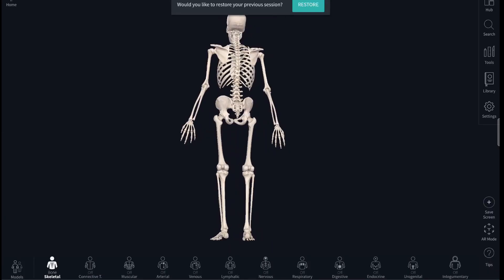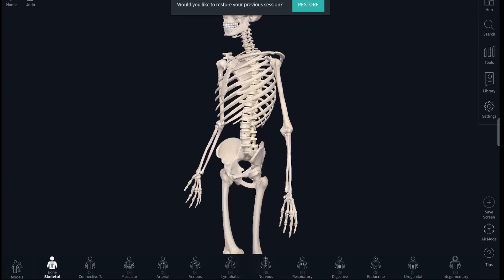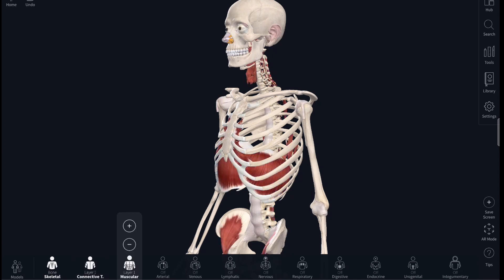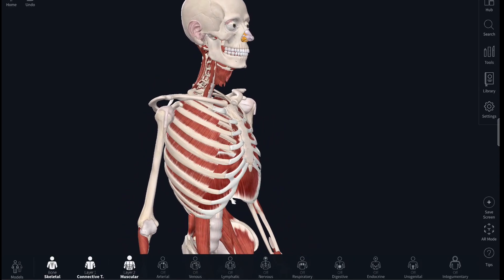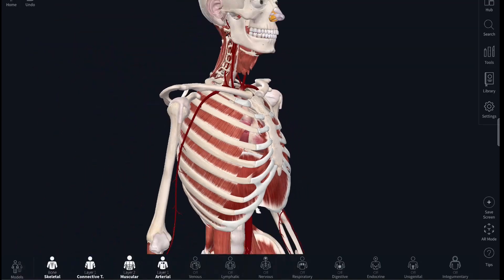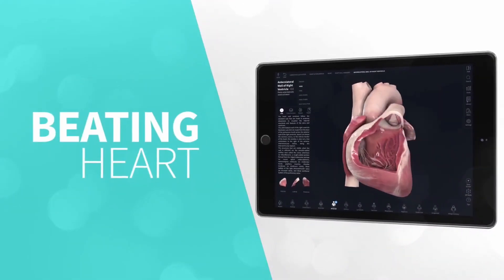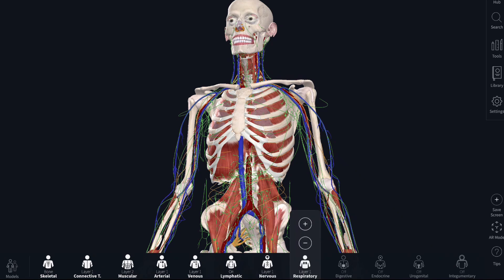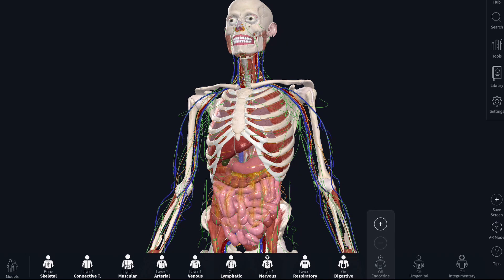The main bulk of the anatomy teaching is on the models tab, where we have a fully rotatable 3D skeleton. It's super realistic because you can turn on different layers of different parts of the body — connective tissue layers, muscular layers, arterial layers — and there's a real-life beating heart you can explore further. There's also a lymphatic layer, nervous system layer, respiratory layer, digestive layer, endocrine layer, urogenital layer, and an integumentary layer.